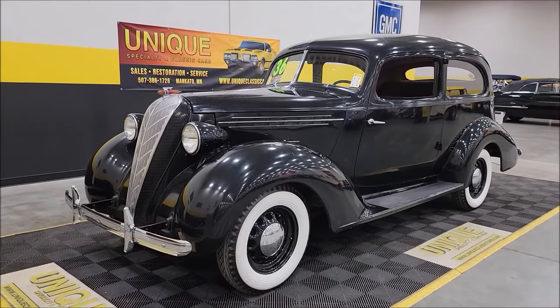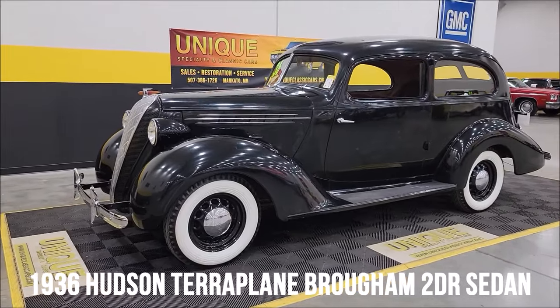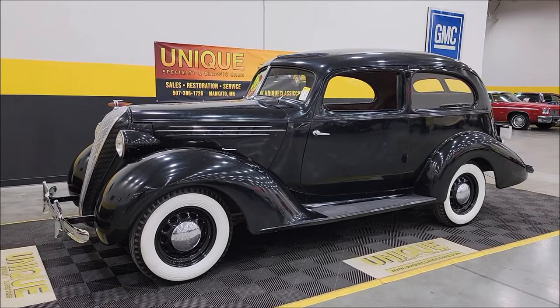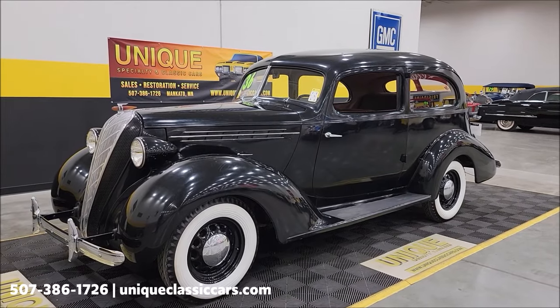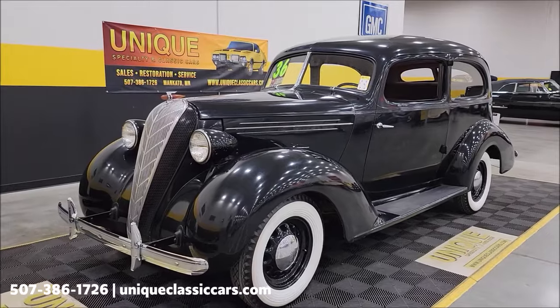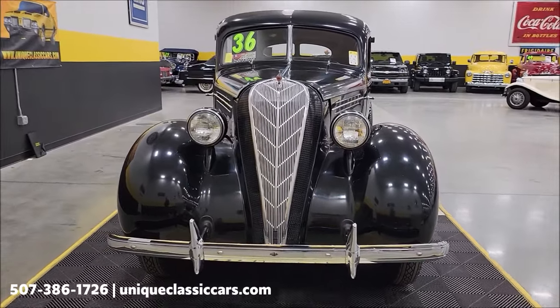Here's an interesting one, especially in classics: a 1936 Hudson Terraplane. This would be a Brougham two-door sedan from what I came up with — you don't get a lot of these obviously. It has a 115-inch wheelbase, and underneath the hood an L-head six-cylinder inline six, paired up with a three-speed manual transmission.